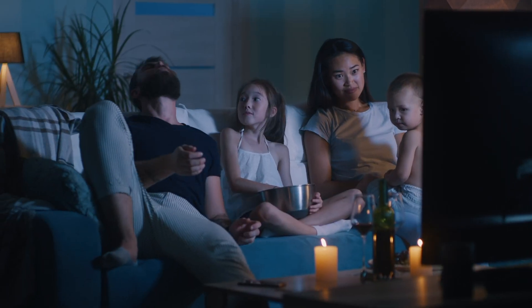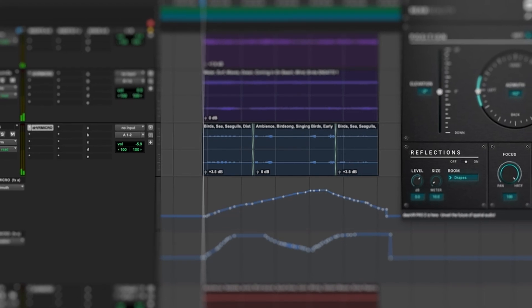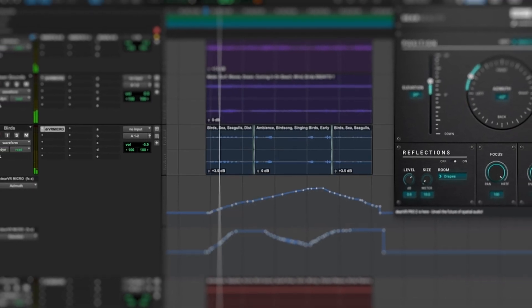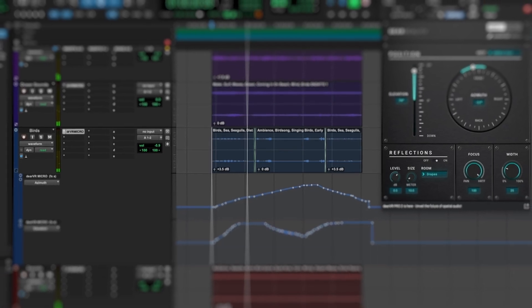It's easy to feel skeptical about immersive audio. Surround sound, even for film, never really caught on for most consumers because very few people wanted to buy and configure an expensive speaker system. But the technology I'll demonstrate in this video may lead to you, me, and everyone else listening to almost everything in an immersive format in just a few years, even if we don't have an expensive speaker system.